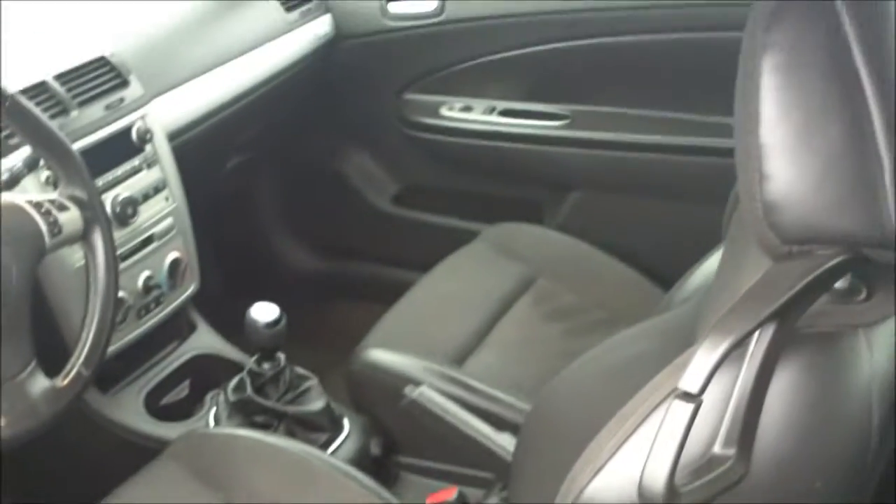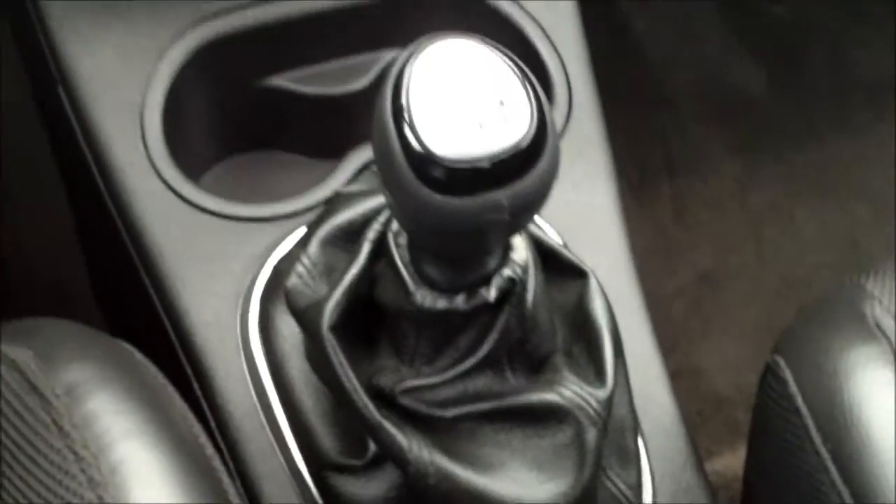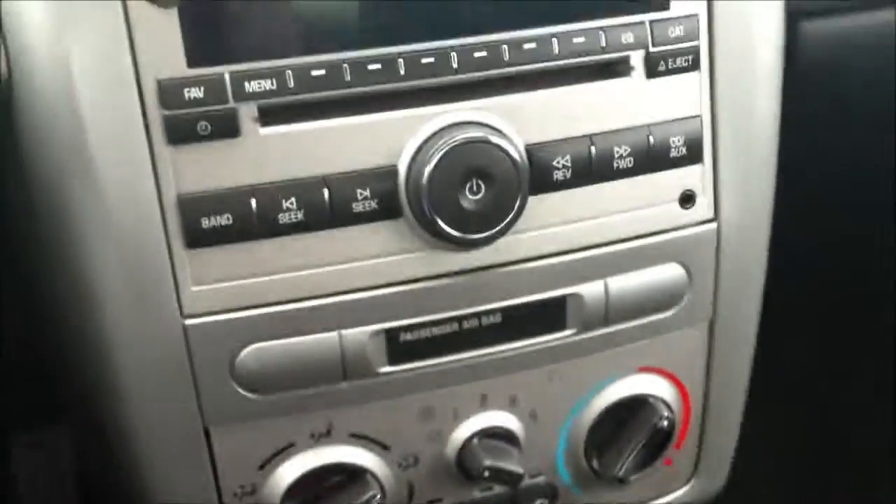As you can see from here, great condition. Automatic windows as we hop on inside. It's got the manual of course, and then the CD player.